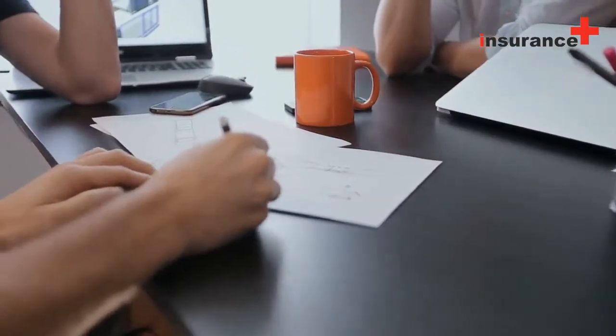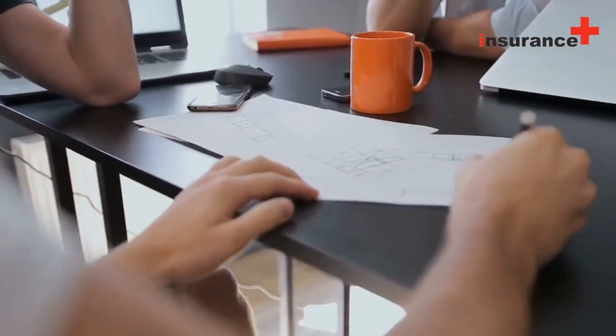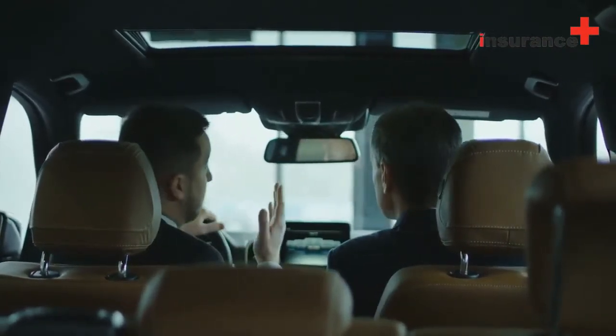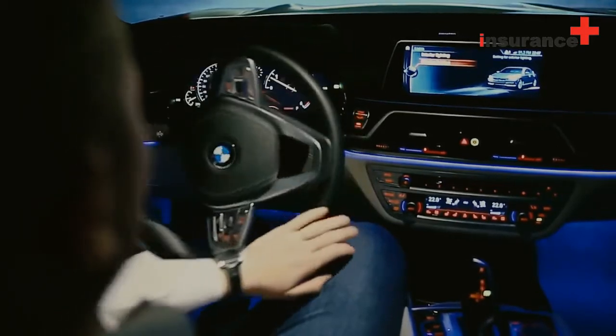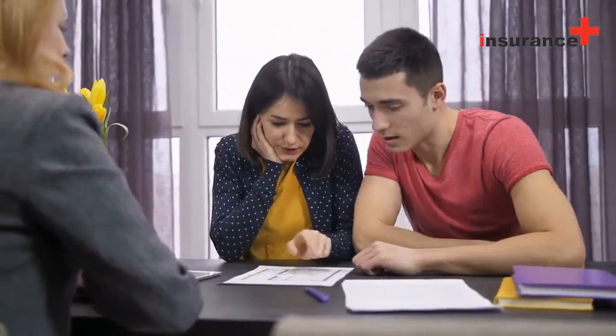Until a few years ago, general insurers offered only standard motor insurance plans. Today, you have a lot of options called add-ons when you avail motor insurance. You will of course have to pay a higher premium for the add-on benefit. Add-ons offer additional protection in addition to own damage and third-party liability.